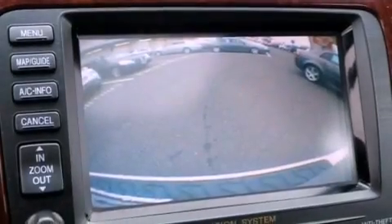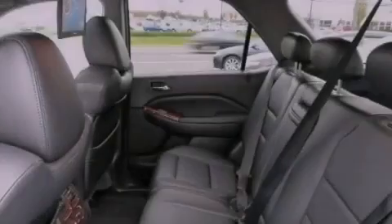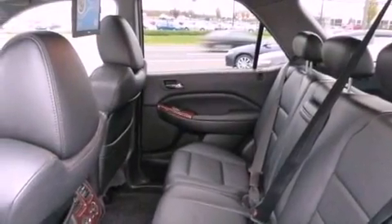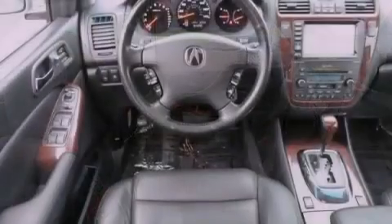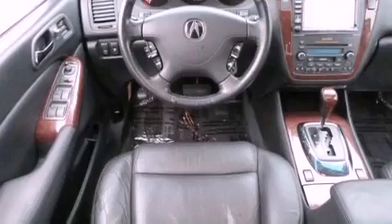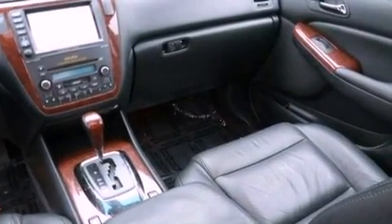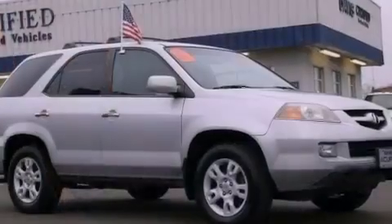The following features are also included: memory settings for the seat's positions so you can recall your favorite alignments with the push of one button, air conditioning with automatic climate control, cruise control, a CD player, leather seats, an electronic throttle, an illuminated driver's side vanity mirror, and an anti-lock braking system.